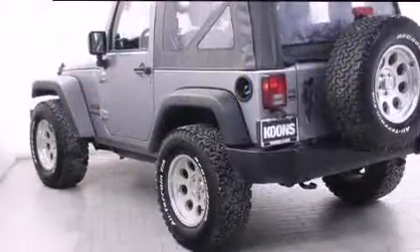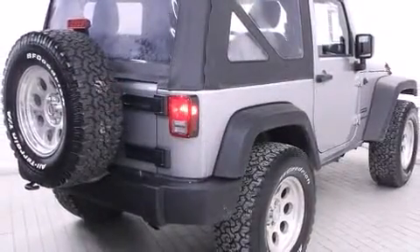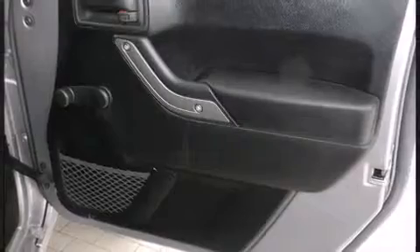Providing a smooth and predictable driving experience, four-wheel drive allows you to go places you've only imagined. Jeep infused the interior with top-shelf amenities such as variably intermittent wipers, an outside temperature display, and cruise control.